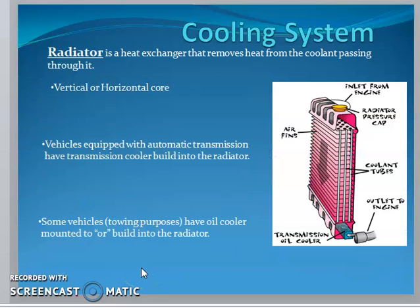In the cooling system, the radiator is provided at the front portion of the vehicle. You can see the air fins, the radiator cap at the top of the radiator, and the coolant tubes.